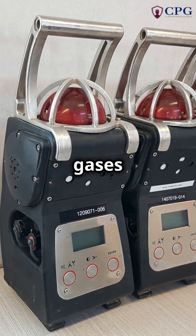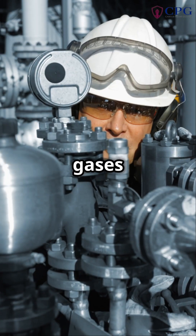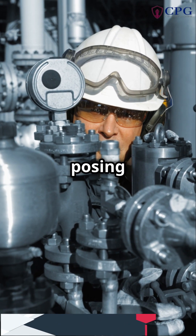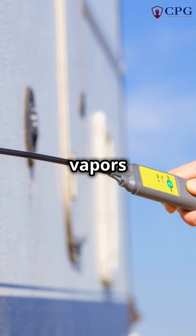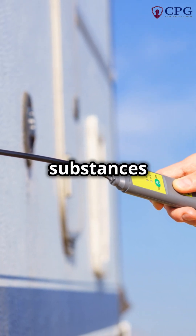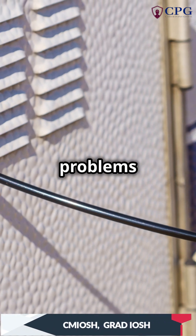Next, check for combustible gases to prevent the risk of explosions or fires. Combustible gases can ignite easily, posing a significant threat to workers' safety. Finally, test for toxic gases and vapors that could harm workers, as these substances can cause serious health issues including respiratory problems and poisoning.